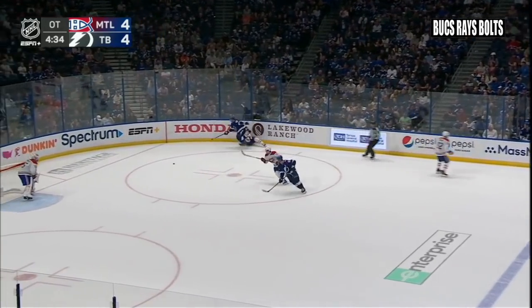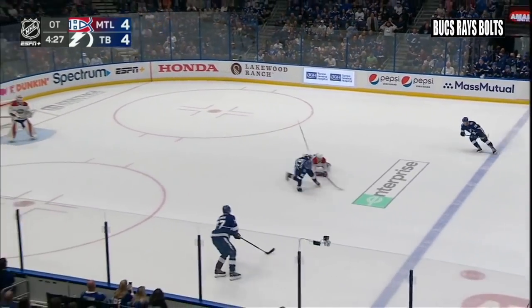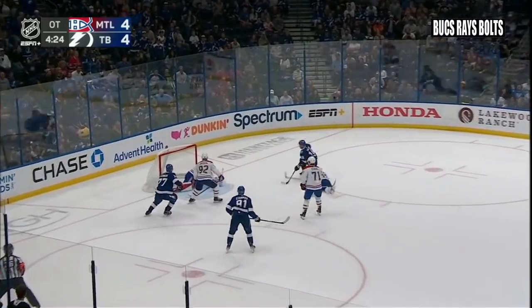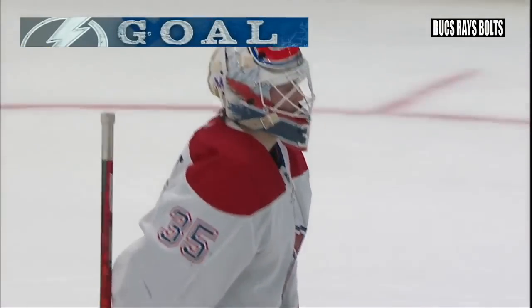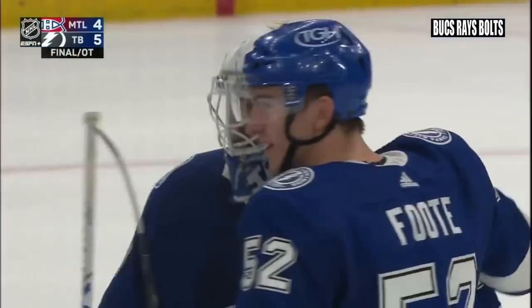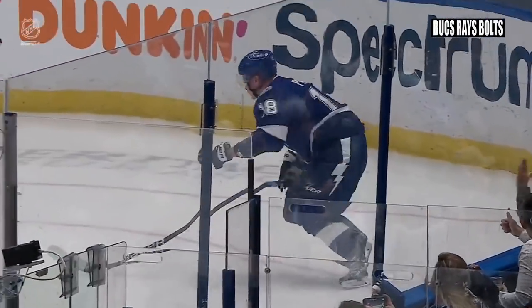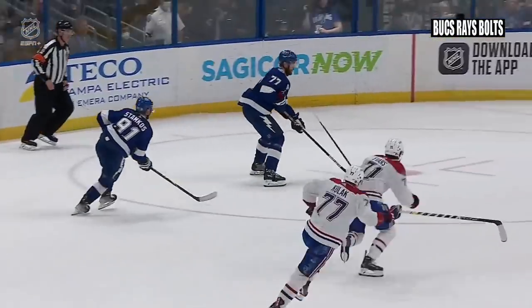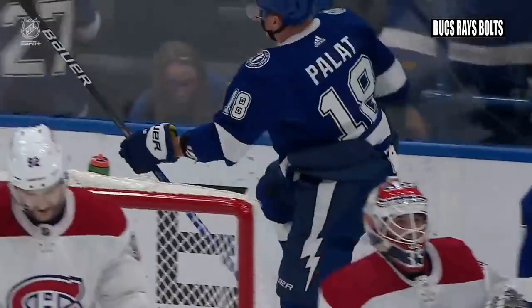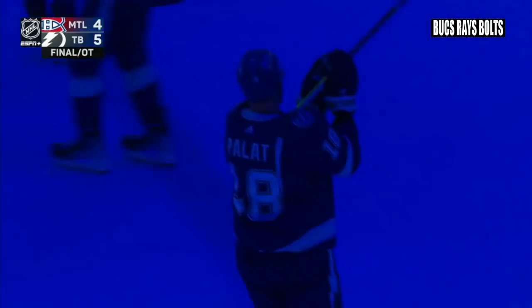Overtime — won by the Canadiens. Brett Kulak checked by Palat — Palat a steal — he just got tackled, no call. Evans tackled by Stamkos, no call. Hedman a steal, left circle, holds, in front for Palat — score! Palat! Well, both teams maybe got away with penalties. You're absolutely right, but the Lightning made the Canadiens pay. Hedman to Palat — he buries it. The Lightning win 5-4 in overtime. Lightning rally and beat the Canadiens again — this one in overtime. Palat scored the winner in that game and also in Montreal.